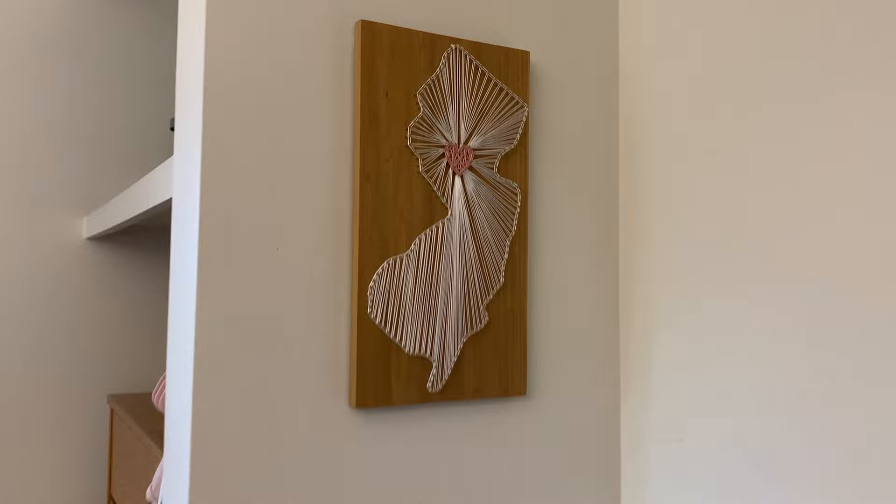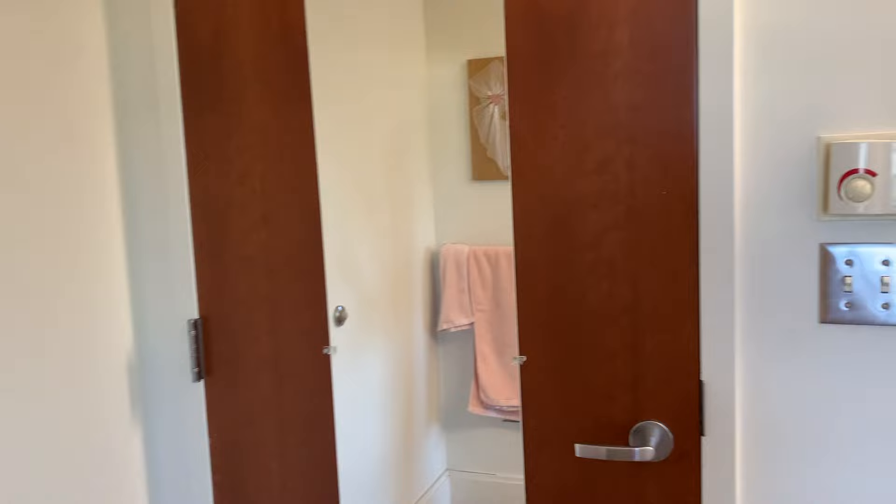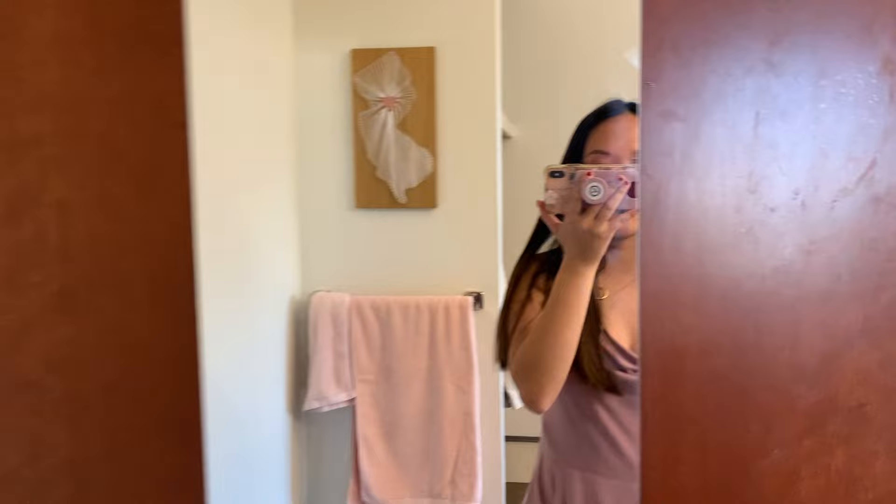Over here there's another towel rack where I keep my towels, and a string art sign of New Jersey that I made. I have a wreath on my second door, which is super nice because you can actually close it — so in a normal year with a roommate, it's like having two singles while still having a roommate. It also comes with its own mirror. That is my entire room — thank you for watching, and let me know if you have any questions!